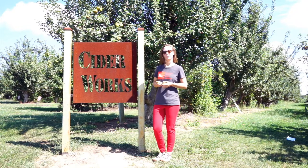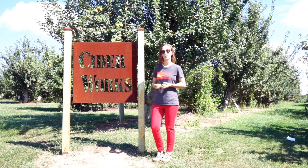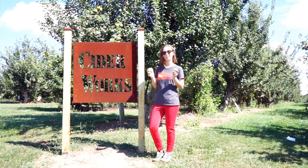Welcome to Frederick County Public Library's Nature Scrub. We're here at the Cider Works at Distillery Lane in Jefferson, Maryland. Let's go talk to the owner Rob and see what we can learn about apples today.